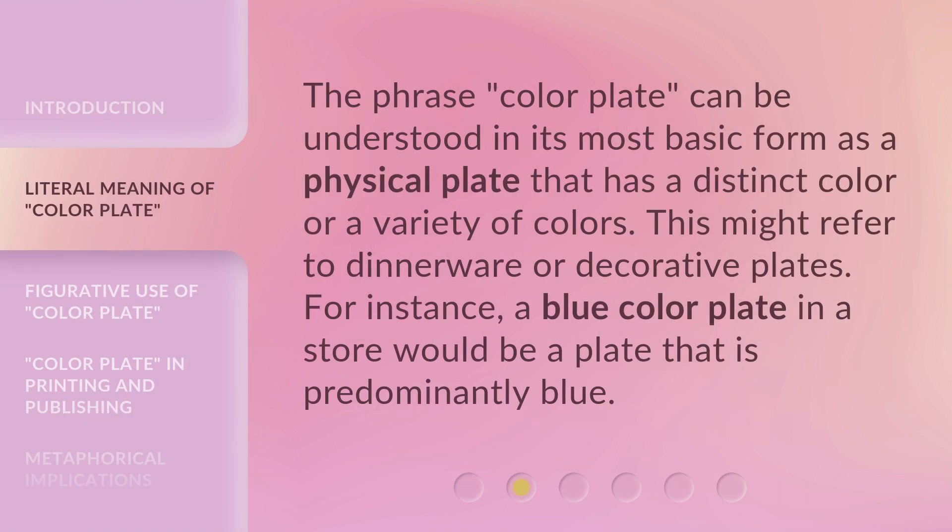The phrase 'color plate' can be understood in its most basic form as a physical plate that has a distinct color or a variety of colors. This might refer to dinnerware or decorative plates. For instance, a blue color plate in a store would be a plate that is predominantly blue.